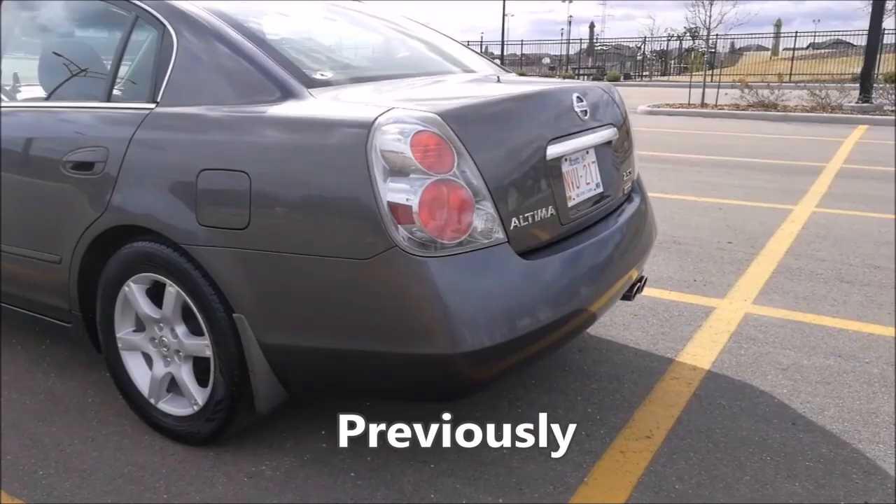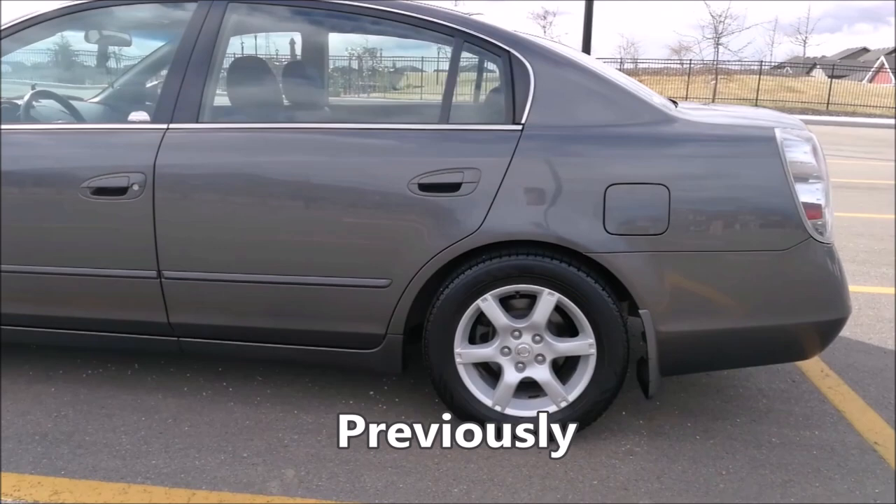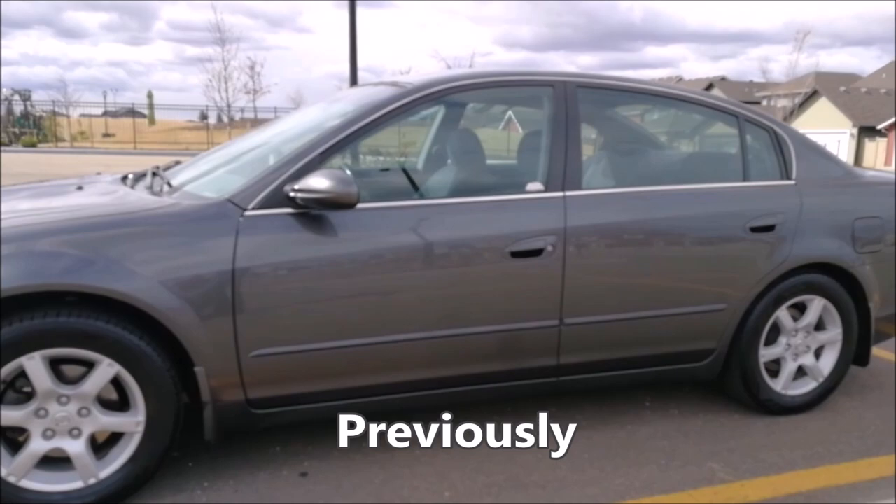That has been my 15-year review of this car. Stay tuned because pretty soon I will be reviewing a much newer car, so keep an eye out for it.